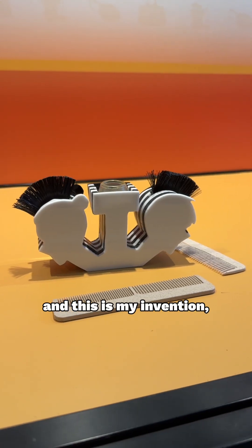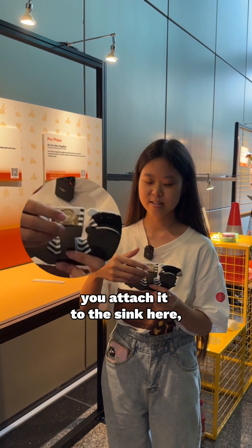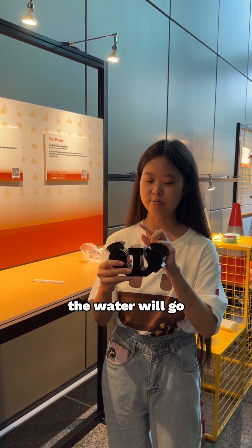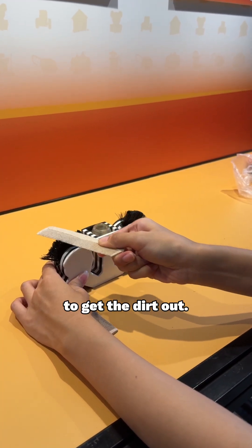Hi, my name is Yuzi and this is my invention, the Clean Comb. How I use this is you attach it to the sink here, and when you turn the water, the water will go this way so that it comes out from the side, and you can scrub it here to clean your comb and get the dirt out.